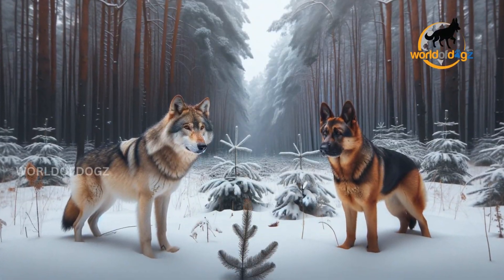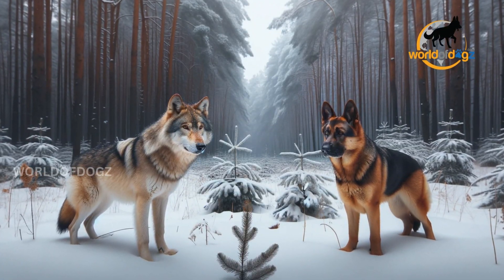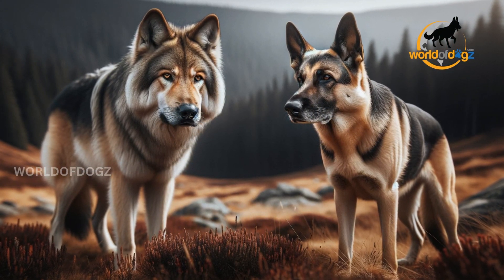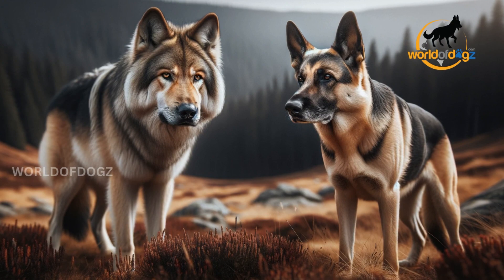And we have come to the end of the video. Tell us how many differences you already knew between German Shepherds and wolves in the comments section below. See you in the next video.